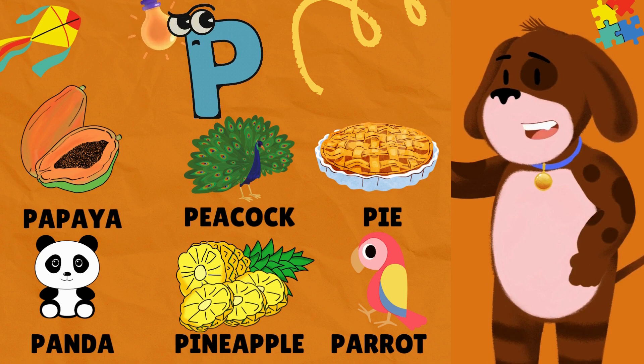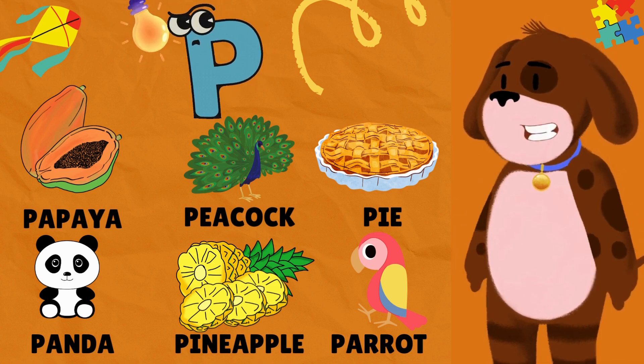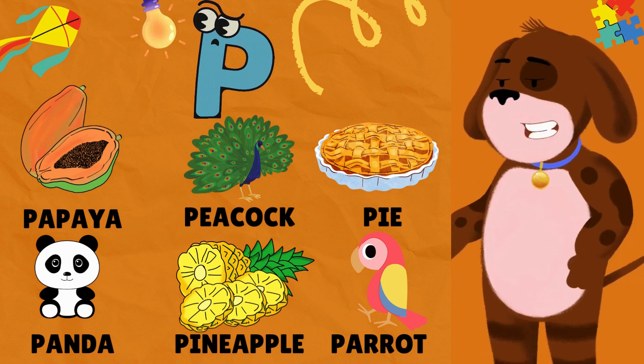P is for Papaya. P is for Peacock. P is for Pie. P is for Panda. P is for Pineapple. P is for Parrot.